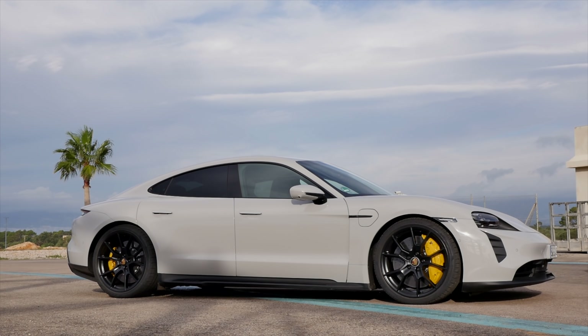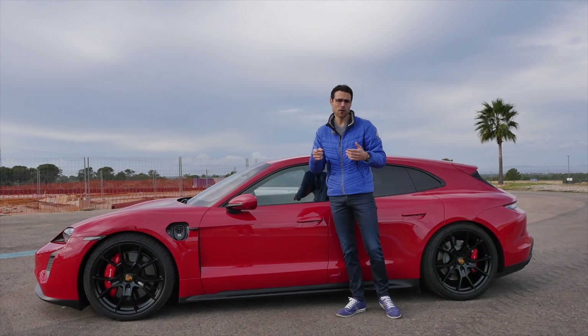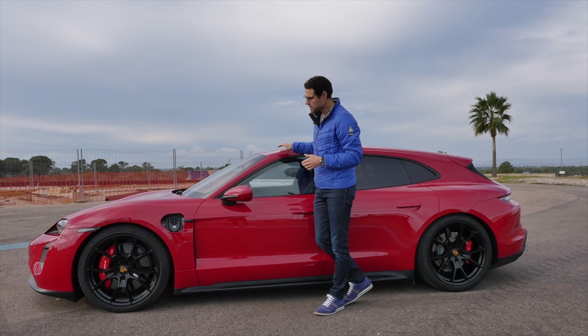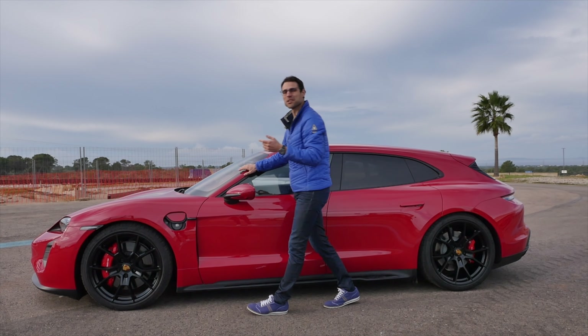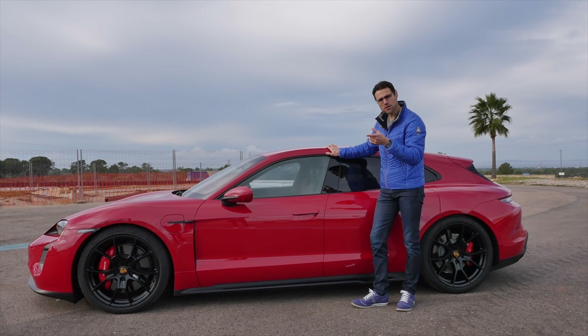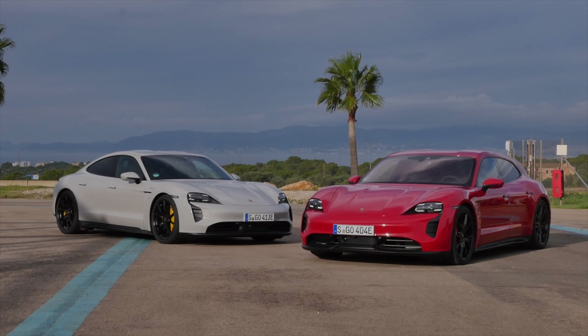The range has been increased a little bit for this model and will also be updated for all other Taycan models. They increased the efficiency — there's less friction on the electric motors, and also software-wise some updates, so the whole Taycan family will profit from it.